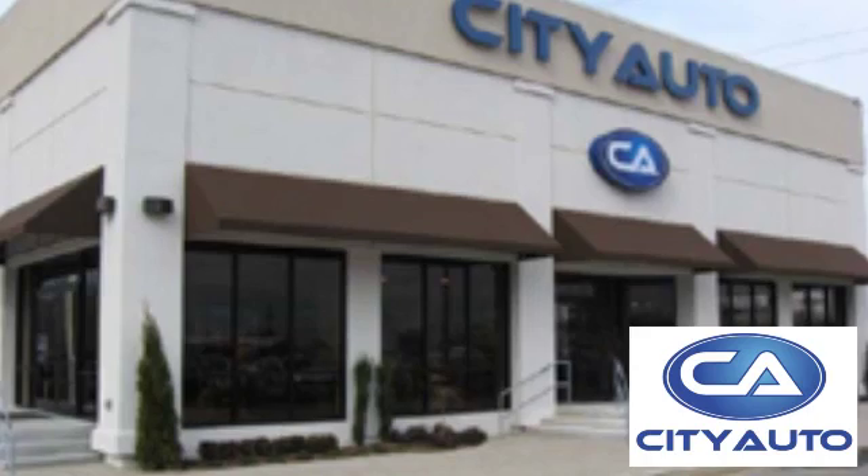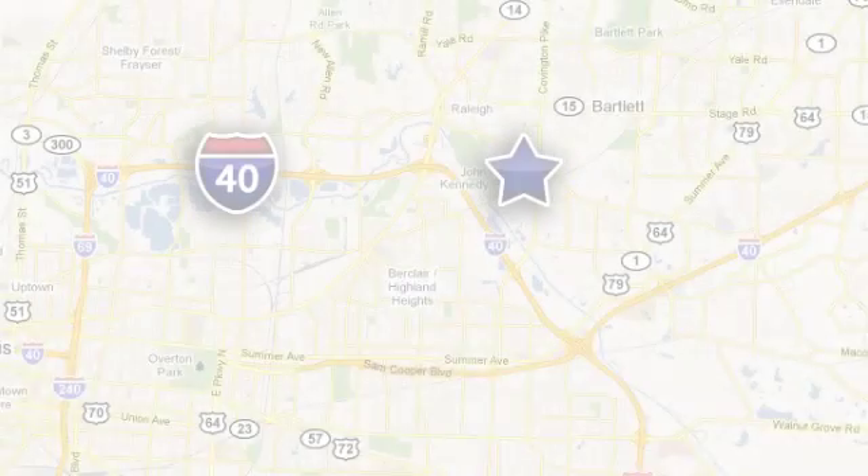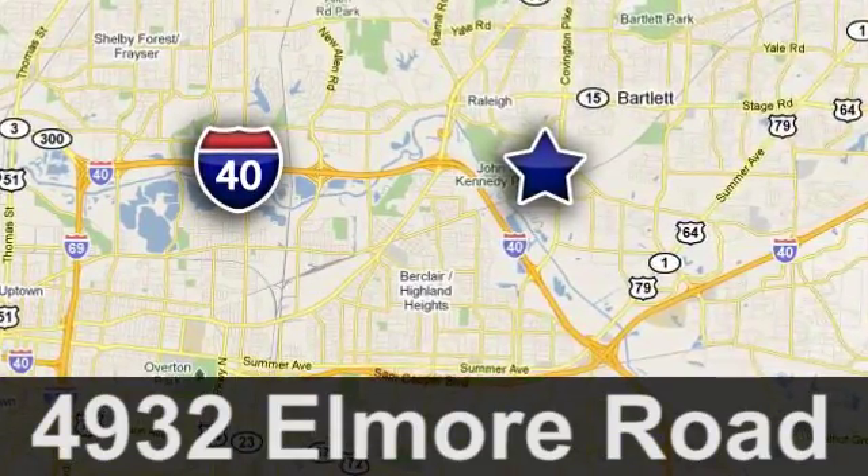Quality, value, and selection. CityAuto. Shop where the dealers shop. CityAuto — just minutes from anywhere in the Memphis metro area, off I-40 West, off Exit 10.